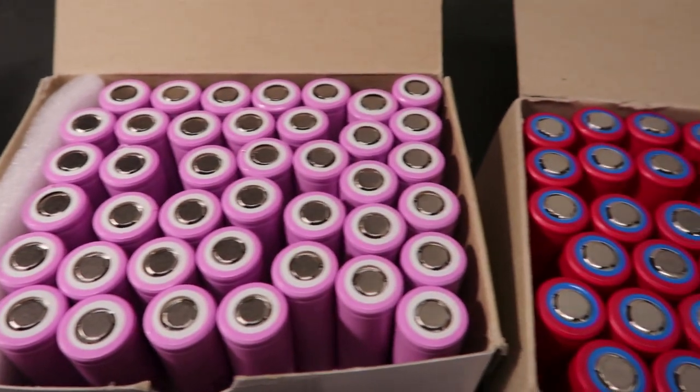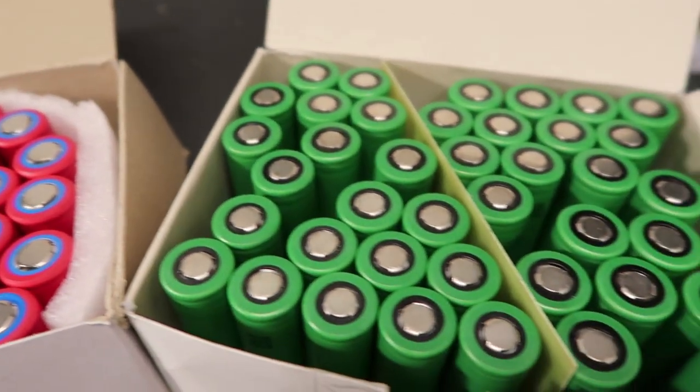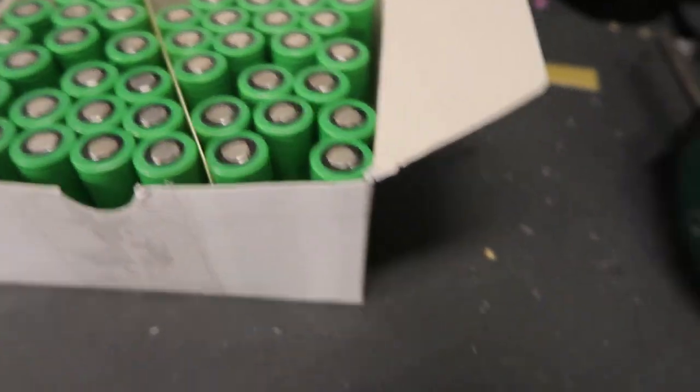We used 40 cells of each brand since our discharge testing station can handle 20 cells at a time. A hundred or even a thousand cells would give you a lot better data to work with, but 40 cells gives us enough to see trends and calculate basic statistics.